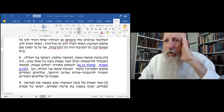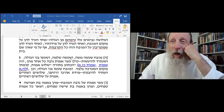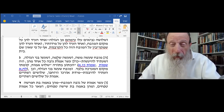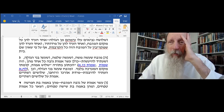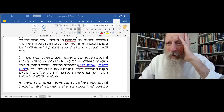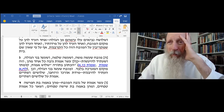The altar that Moses made — that's the one in the tabernacle. The one that King Solomon made — that's the first temple. And the one that the redeemed ones made, the ones that came up from Babylon — that's the second temple. And the one that will be in the third temple — all of them, Kulam, are ten Amos high. Each one was ten Amos high.